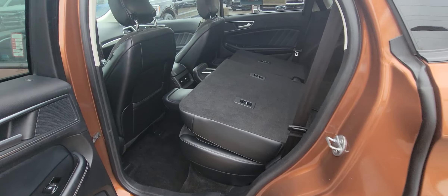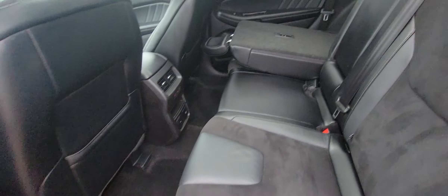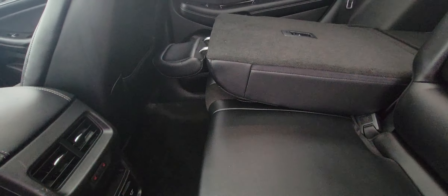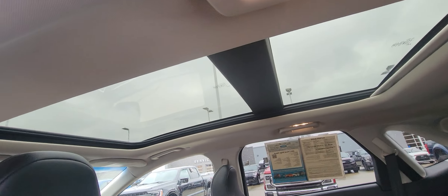Going back inside — it does have heated seats back here. The leather is absolutely perfect: no scratches, no rips, nothing like that. Two different charging options, including a 110 outlet. Panoramic roof — beautiful on those nice days, unfortunately not today.